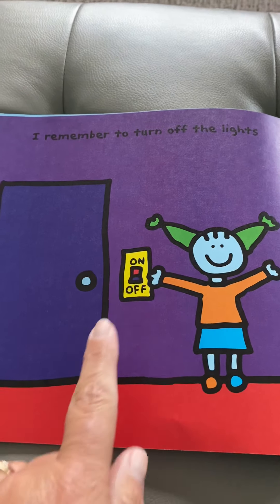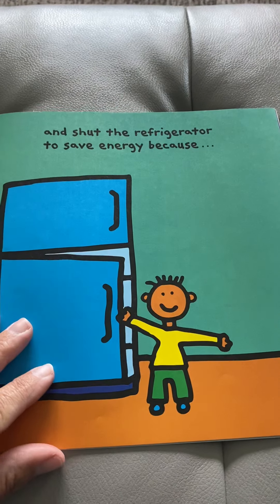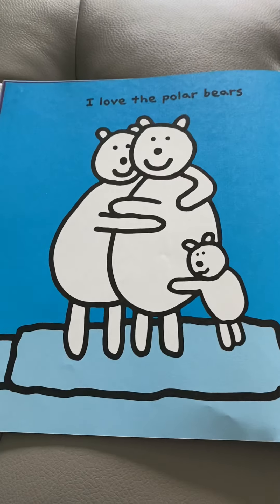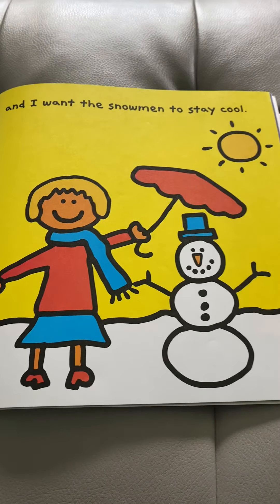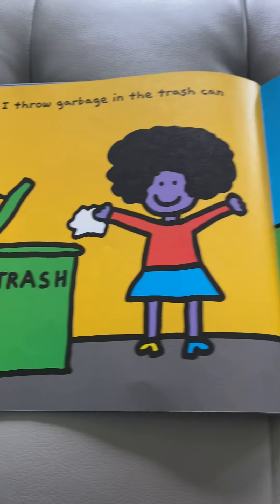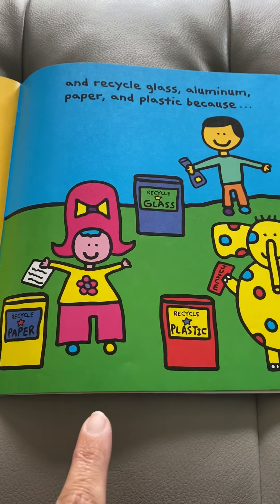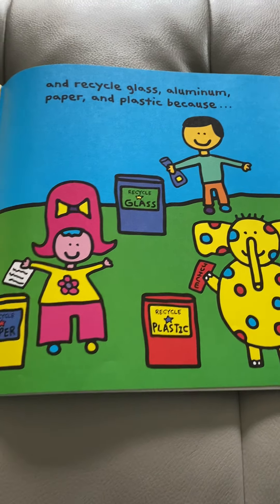I remember to turn off the lights and shut the refrigerator to save energy or electricity, because I love the polar bears and I want the snowmen to stay cool. I throw garbage in the trash and recycle glass, aluminum, paper, and plastic. Those recycling bins look a little bit different than ours, don't they?